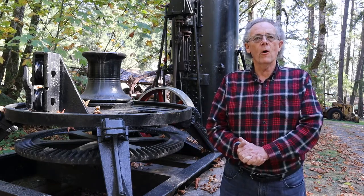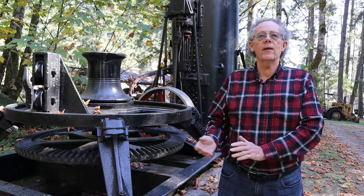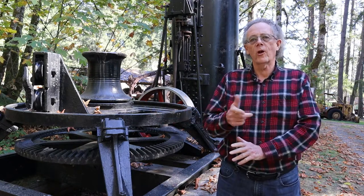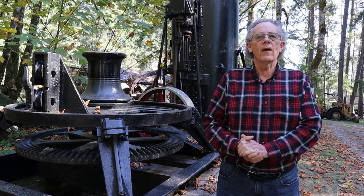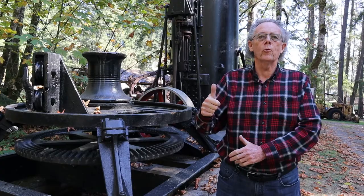In 1882, a man by the name of John Dolbir invented the Dolbir spool donkey. Originally they had a horizontal spool, but in 1883 it came about with a vertical spool or capstan.